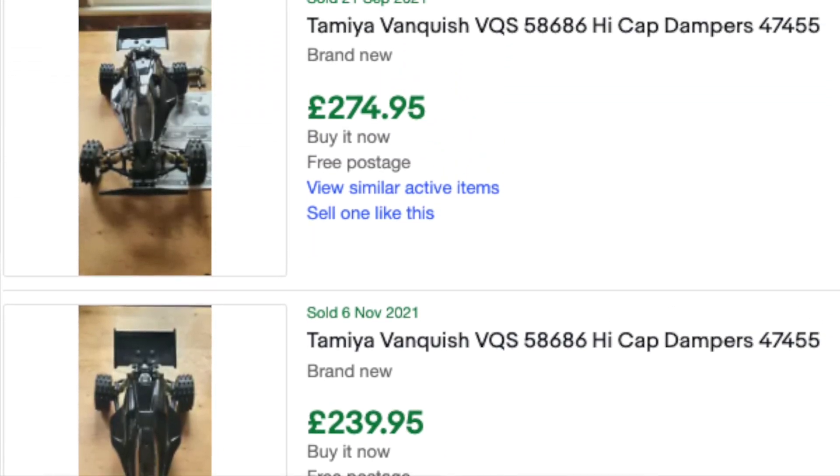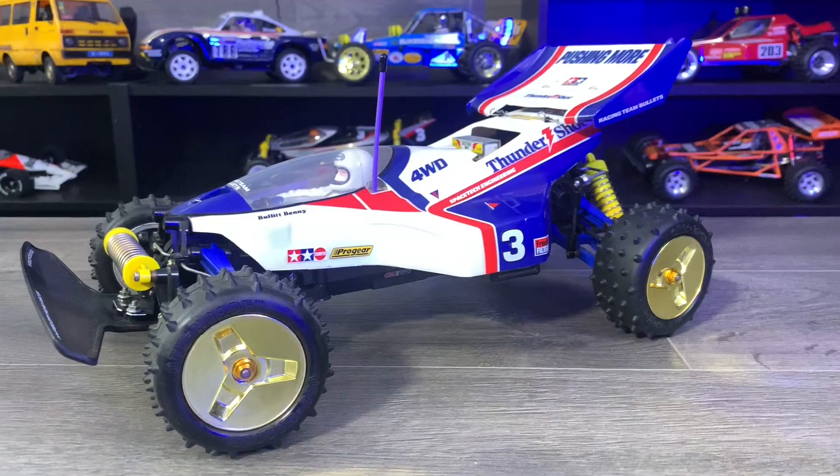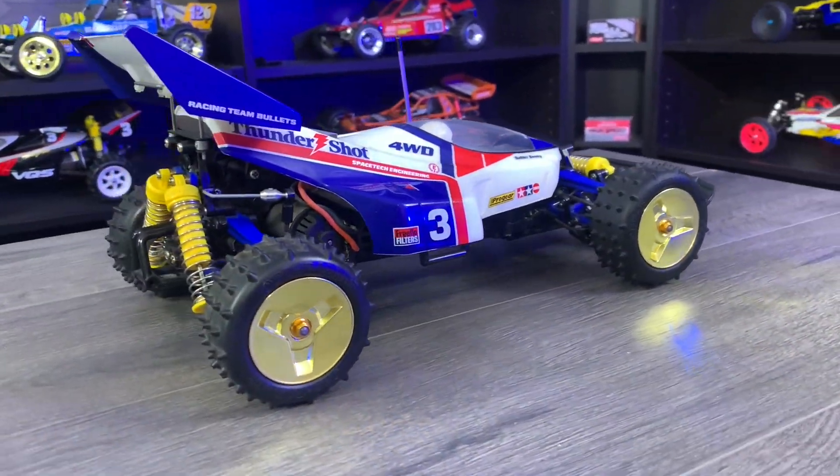Looking back at Vanquish prices today: in February 2020 sold prices for Vanquishes were only £320 to £400. Now they're £210 to £275 — so even though the VQS came out and didn't sell well, the price of the vintage ones has come down substantially. As for some re-releases we may see: Thundershot. I was hoping we'd probably see a Thundershot re-release, and being that the Terra Scorcher came out, it would be very easy for Tamiya to do a Thundershot again. I'm going to take that as a win — we were going to get the Thundershot — sure enough we are, but it's rolled over into 2022.